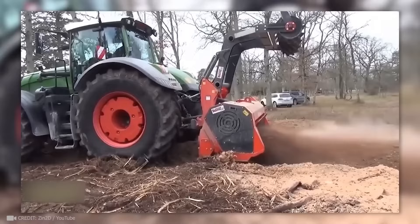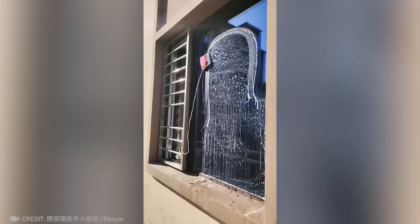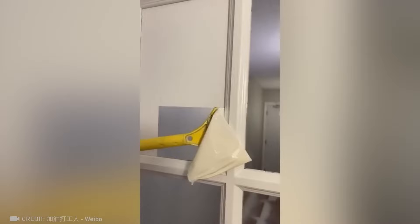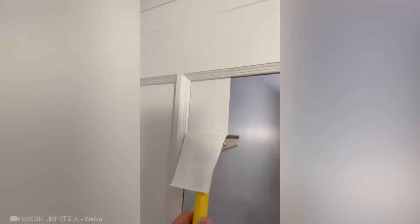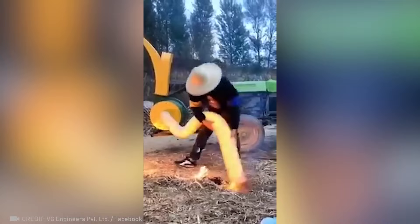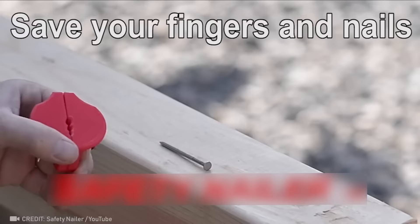Never before has cleaning windows been this quick. This perfectly functional scraper removes all traces of previous repairs. Another potential way to extinguish fires. This little device keeps your fingers safe and the nails straight.